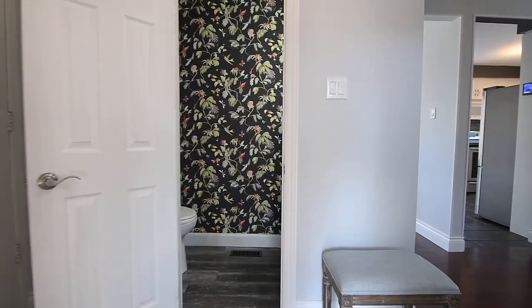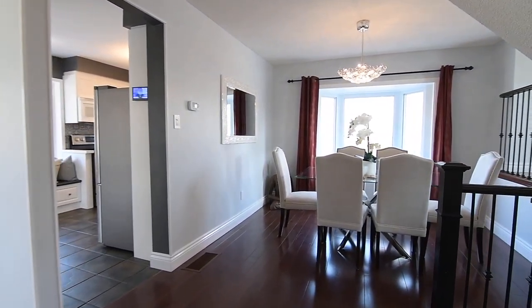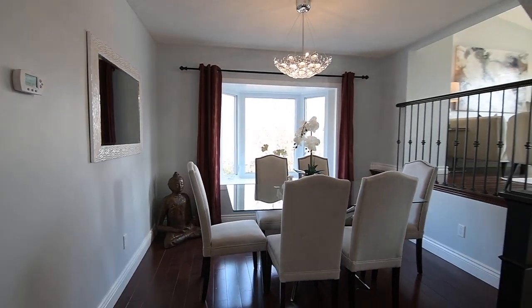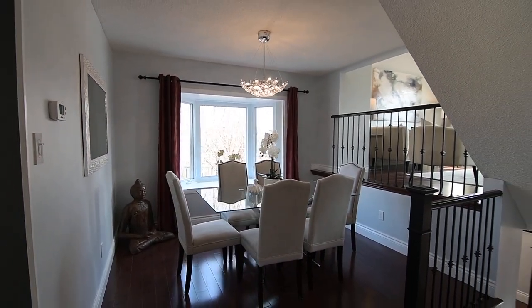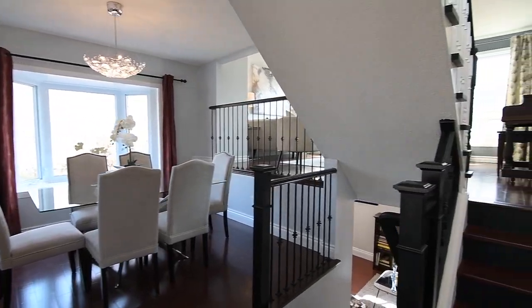This home has been freshly painted and features upgraded light fixtures throughout. Large windows with south, north, and east-facing exposures flood an abundance of natural light into all the rooms, including three bay windows with ledges, one of which is in the elegant dining room.